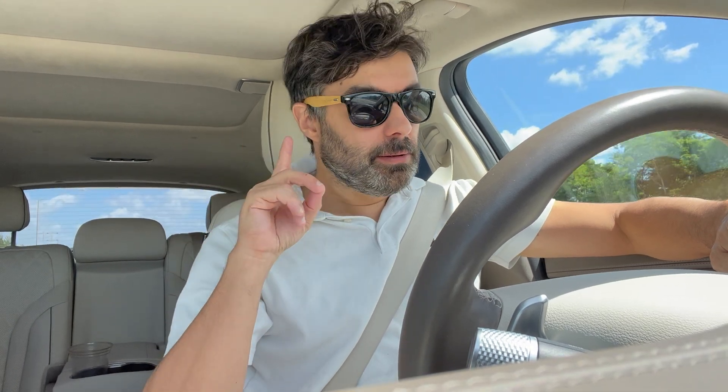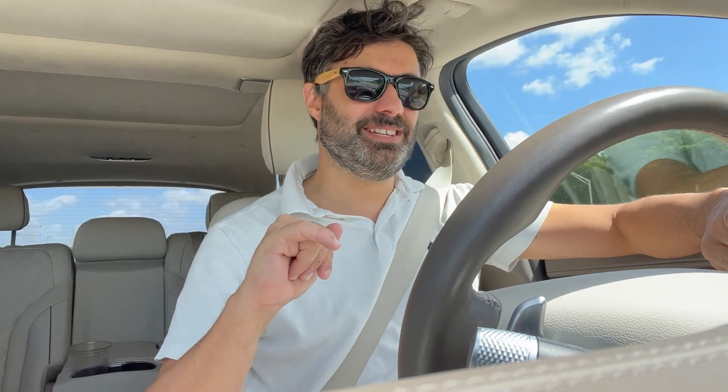Another excellent feature of the Genesis GV80 is how quiet it is. It has double-paned glass windows, and right now with the radio off, driving at 68 miles an hour, there's very little exterior noise coming into the car. Fun fact: this car is only one decibel louder on the interior than a Rolls-Royce Cullinan.